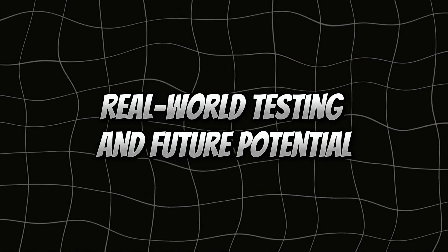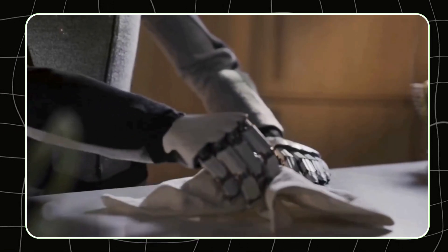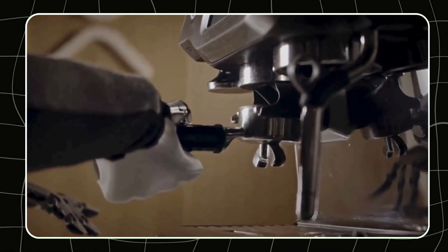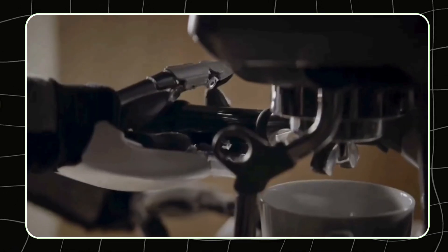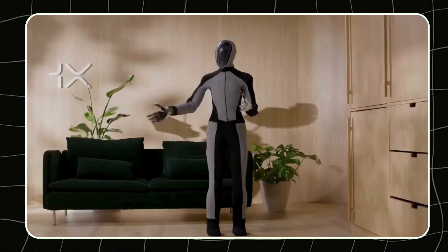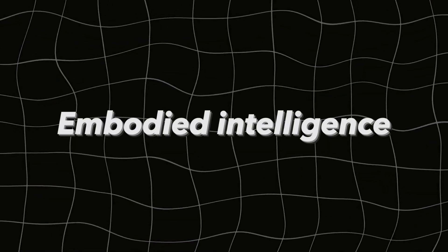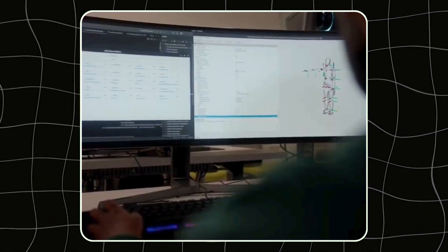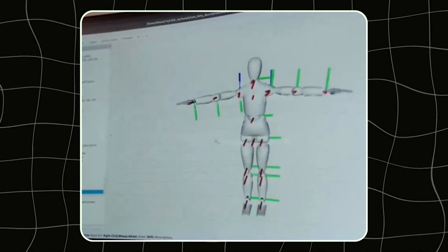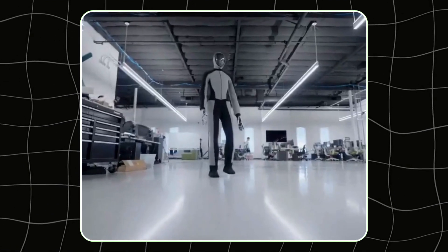NEO BETA isn't just a concept — it's already being tested in homes. 1X Technologies has rolled out limited deployments to refine the robot's capabilities in real-world settings. These tests are crucial as they allow NEO to learn and adapt from its environment, becoming smarter and more efficient over time. This learning process is powered by what 1X calls embodied intelligence — a sophisticated AI system that enables NEO BETA to continuously improve its performance. This isn't just a robot that follows pre-programmed instructions; it's a machine that learns and evolves, getting better with each interaction.